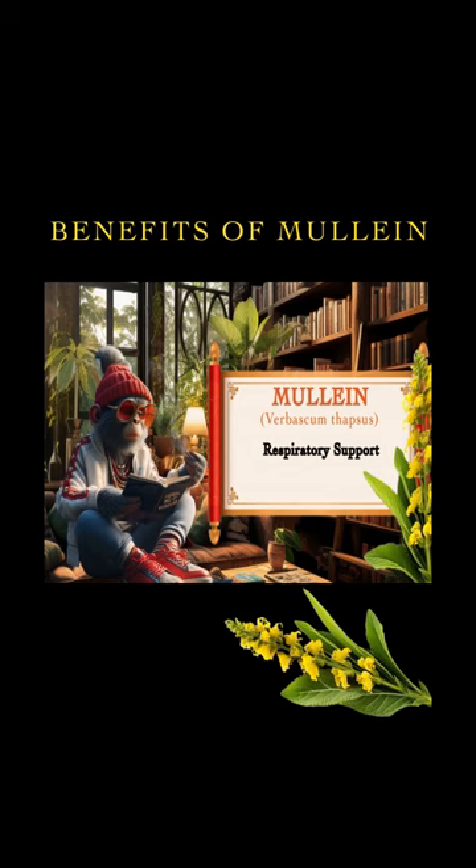Respiratory support. Expectorant properties: mullein is often used as an expectorant, helping to expel mucus from the respiratory tract. This makes it beneficial for individuals dealing with coughs, bronchitis, and other respiratory issues.